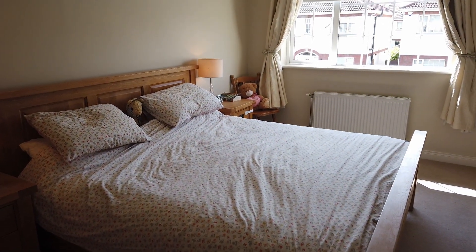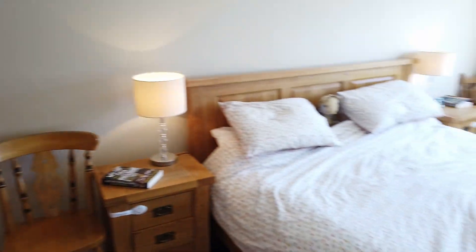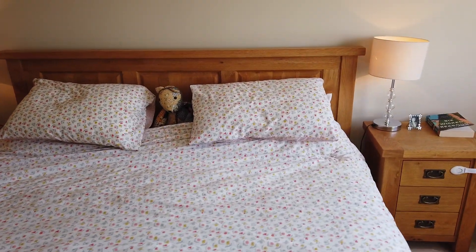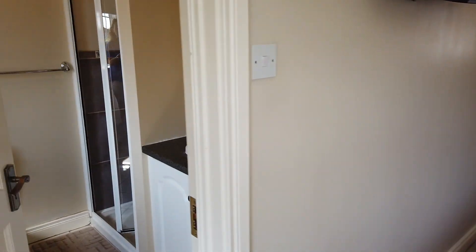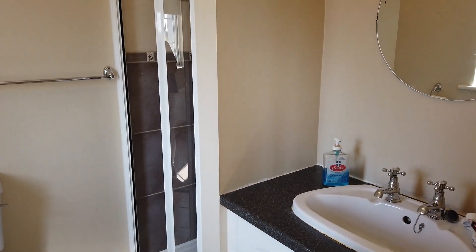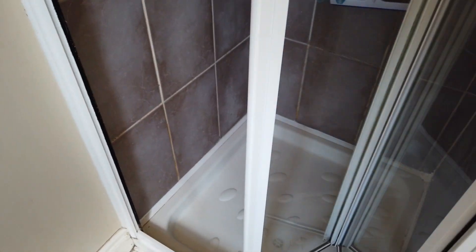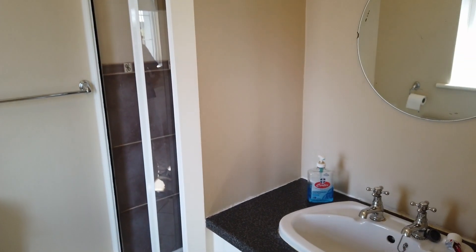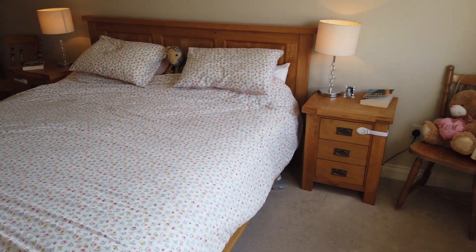This is the main bedroom and it's a good big room. There's plenty of space for storage — that's a very big bed, looks like a super king if not a king — and space for a full suite of furniture. Off that we have the en suite, which has an electric shower, a fully tiled shower area, and a very simple, easy-to-live-with look.